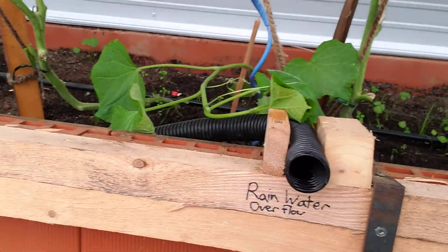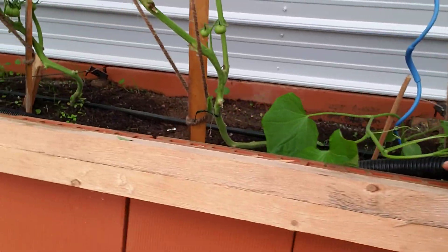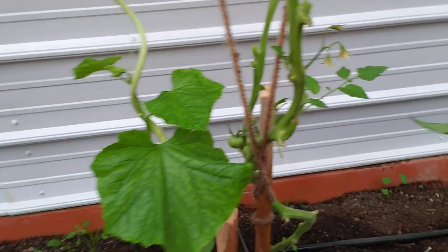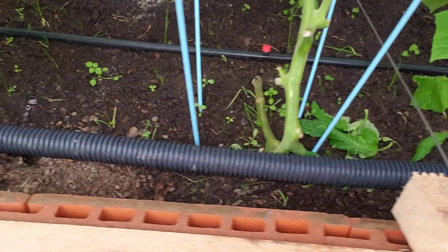This is our rainwater overflow, which hasn't really been doing anything until we got this big rain. So I have holes drilled in it, leaching into this pad.